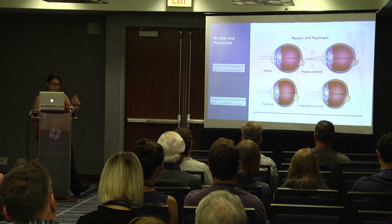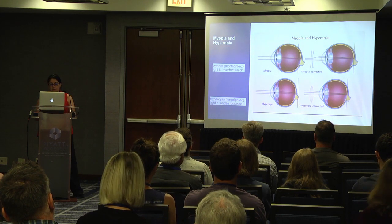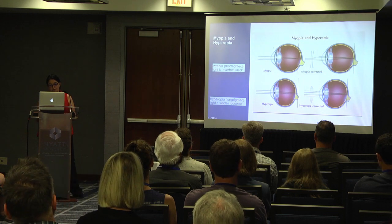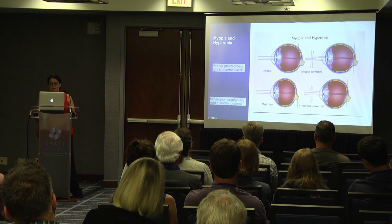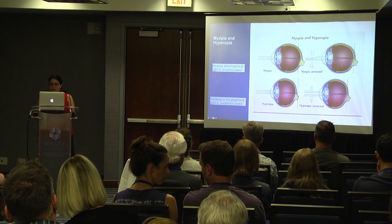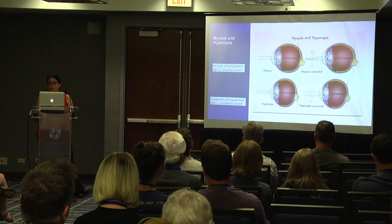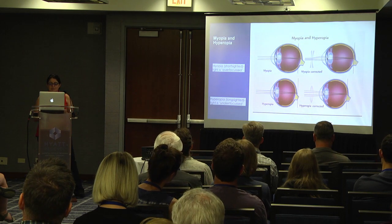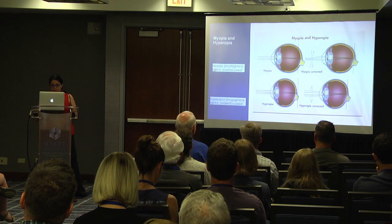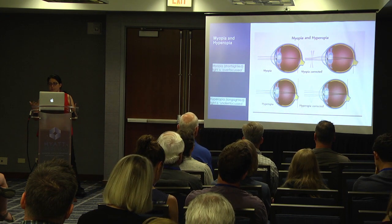Myopia is basically short-sightedness, where the light rays are over-focused. As you get older and the eye grows, the short-sightedness worsens — a lens is used to push the light rays out. Hyperopia is long-sightedness, much more common in kids with smaller eyes, where light is essentially under-focused, so the lens pushes the light rays in so they're focused on the back of the eye. Because of the growth of the eye, children often become less long-sighted as they get older.